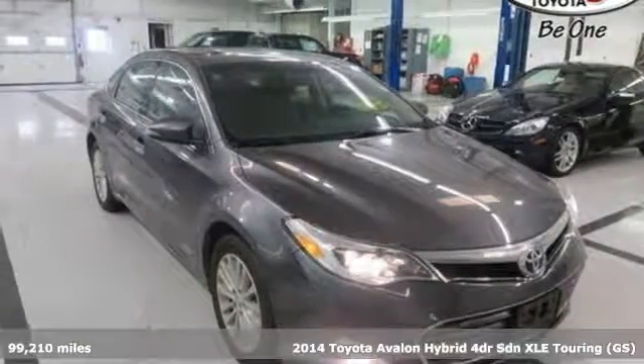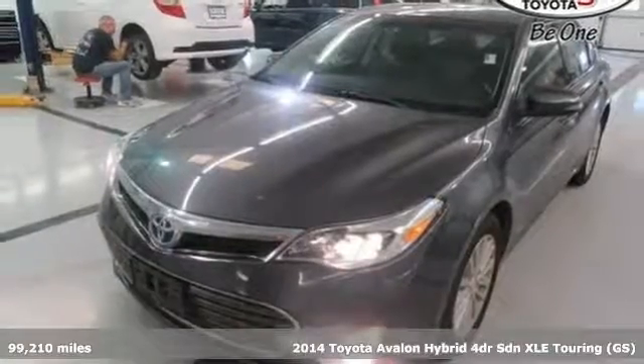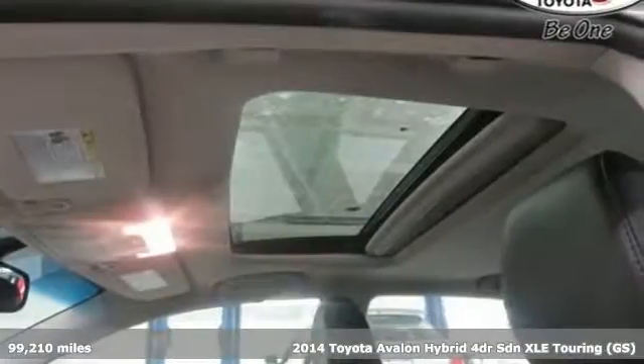It's a 2014 Toyota Avalon Hybrid. Captivate every crowd and master every mile in this luxury-filled, fuel-saving sedan.